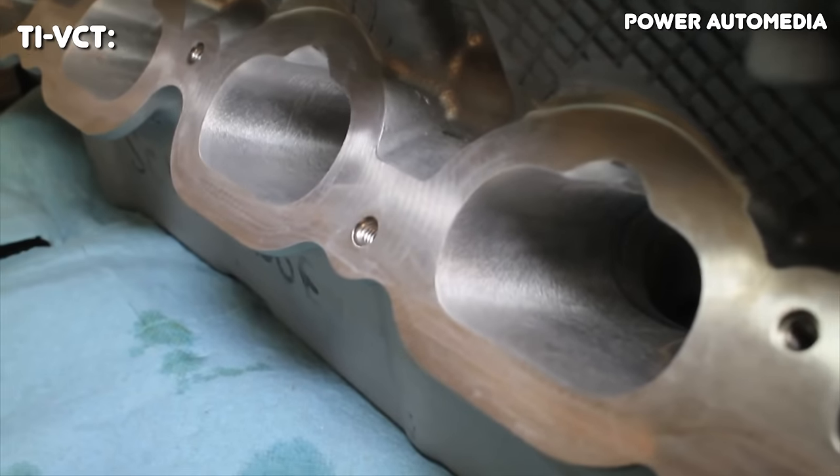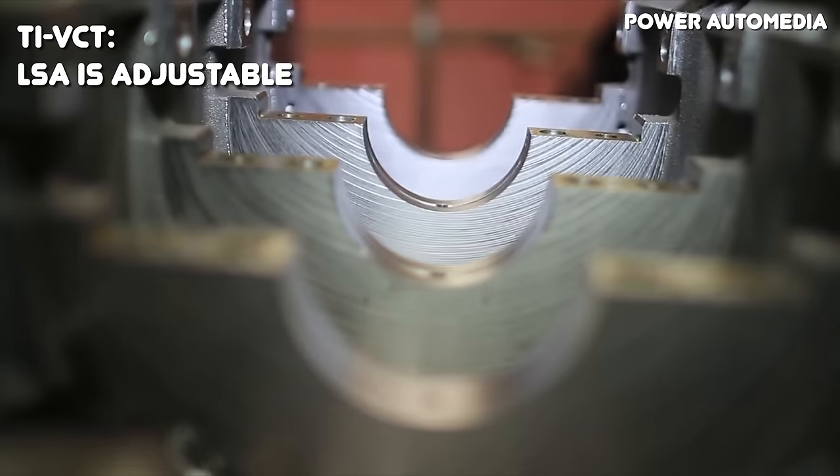The outgoing three-valve had a single overhead cam design with three valves per cylinder. The Coyote is drastically better in that it has dual overhead cams with four valves per cylinder. A single overhead cam setup means you can't easily adjust valve overlap — it's pretty much set in place. With a dual overhead cam motor, you can easily adjust valve overlap, also known as LSA, with the right hardware. Ford added this hardware with their TI VCT system, which was new to Ford in the US in 2011, and it's really the key that allows the Coyote to make so much power.